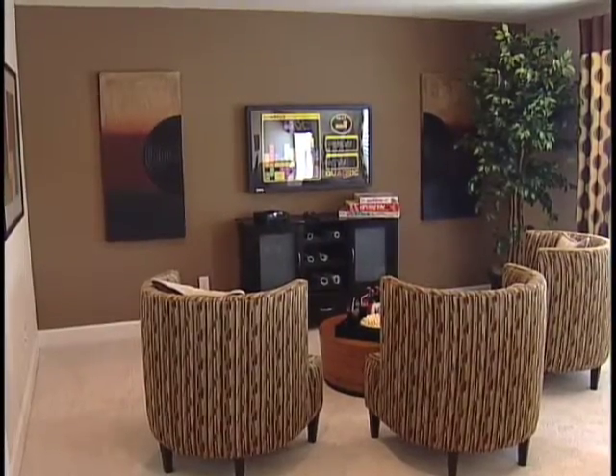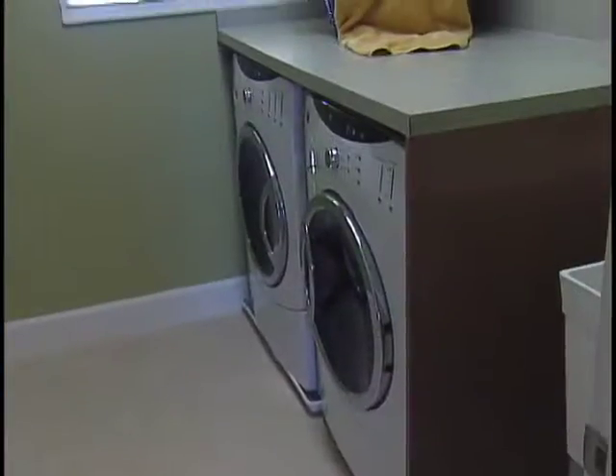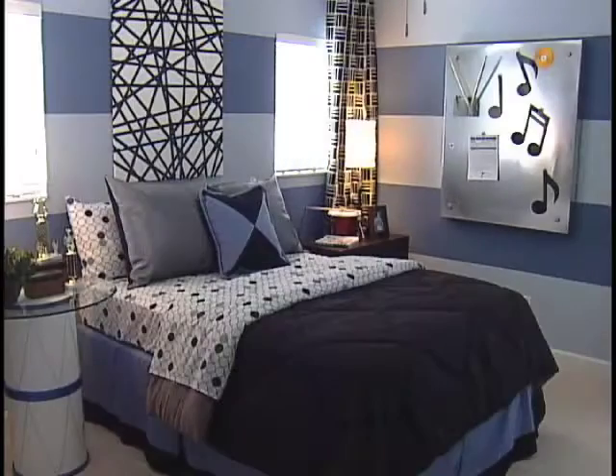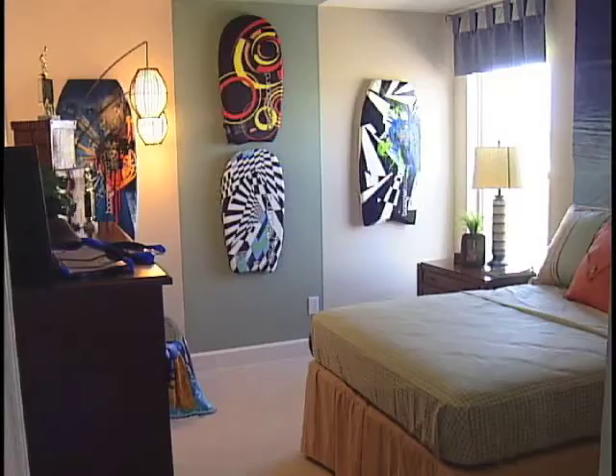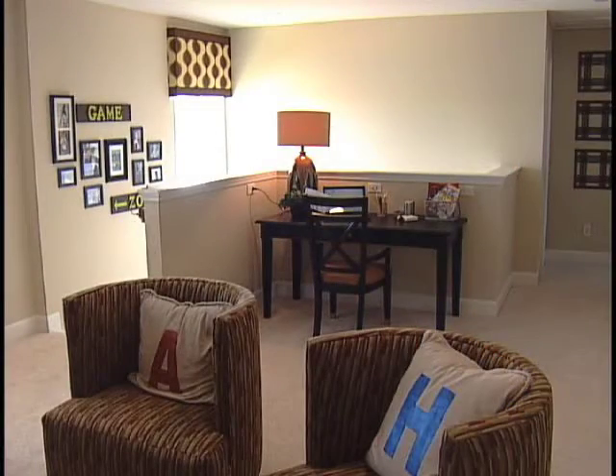Upstairs, you'll find a large loft, perfect for a secondary family room. The oversized laundry and hobby room is a must-have with today's busy homeowners. The three upstairs bedrooms are spacious with walk-in closets, and there's an optional space for a home management center.